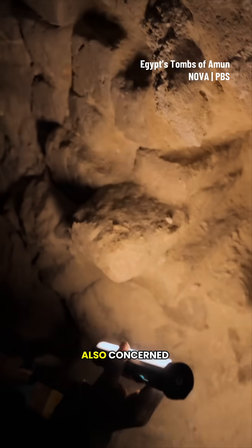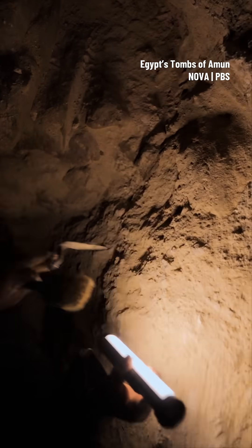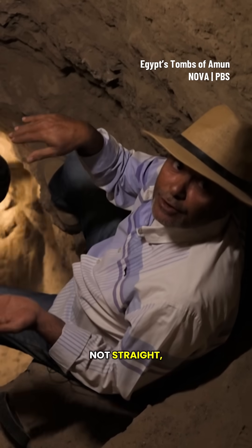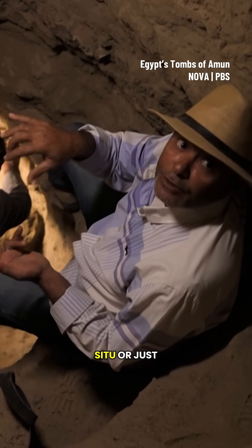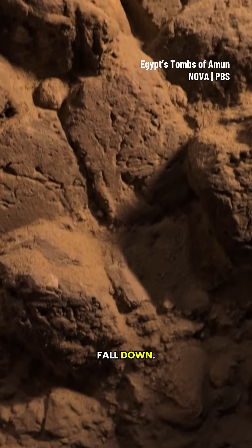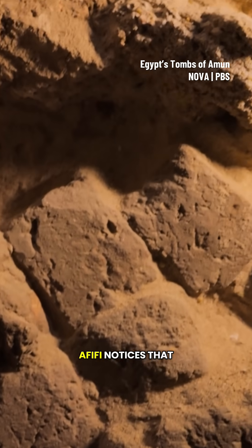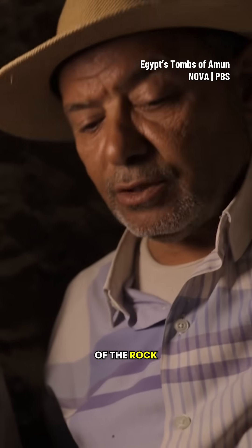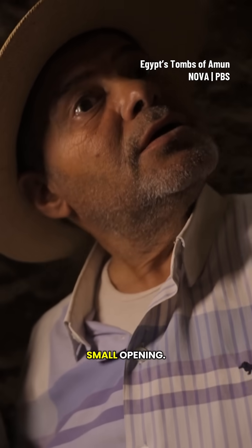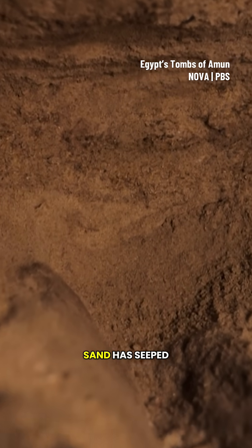Afifi is also concerned about the safety of the crew working in the tomb. The mother rock is not straight, so he tries to check if it is still original or just full of debris. On closer inspection, Afifi notices that a couple of the mud bricks have collapsed under the weight of the rock above, leaving a small opening. Over time, sand has seeped through.